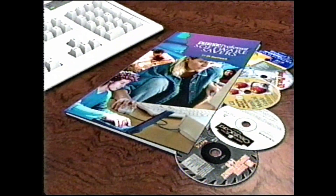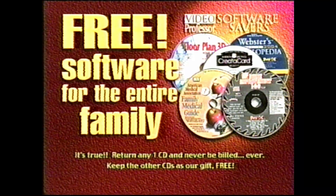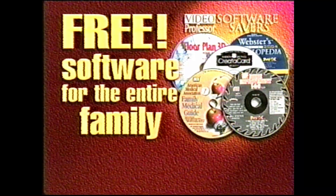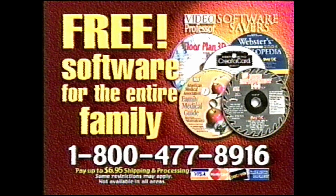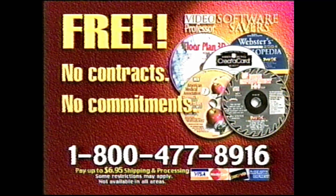All you pay is $6.95 for shipping and processing. It really is free. Video Professor gives you all this free because we know once you see how these CDs improve your life, you'll come back to us for more great software.